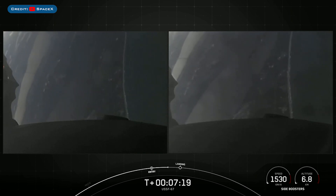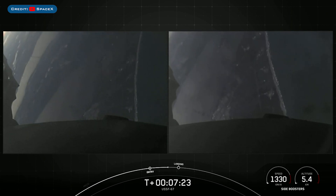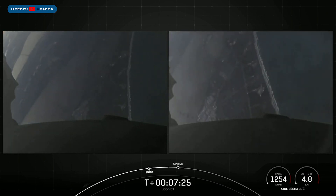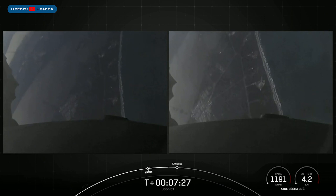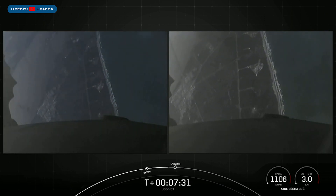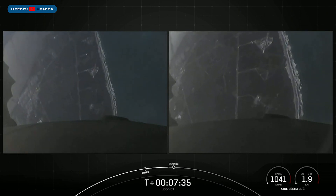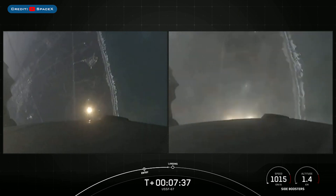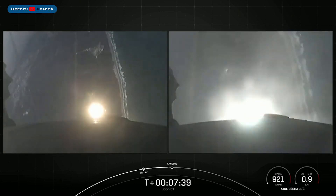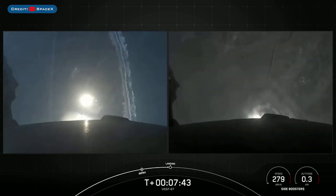You can see the coast of Florida in the background. The boosters are transonic. The landing burn is coming up in just about 20 seconds or so. The landing burn will last about 20 seconds long. We are scheduled to land on Landing Zone 1 and Landing Zone 2.